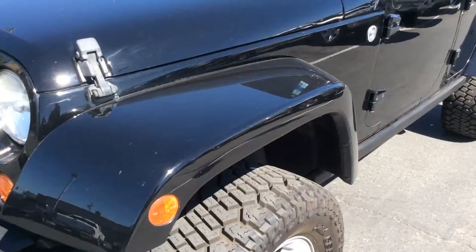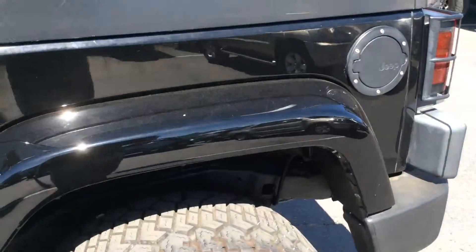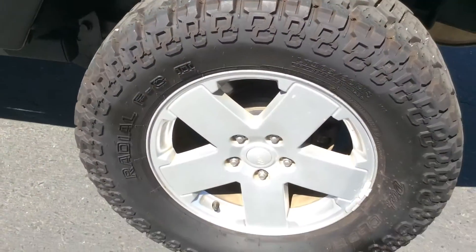The fenders and the door panels, as you can see, are clean and straight. There's no dents or dings or anything on it — shows very nicely. Tires all match on this vehicle. You can see the rubber on these is in great condition. It does have the factory alloy wheels.